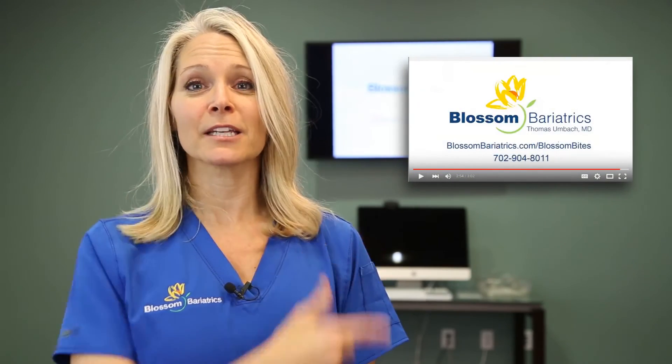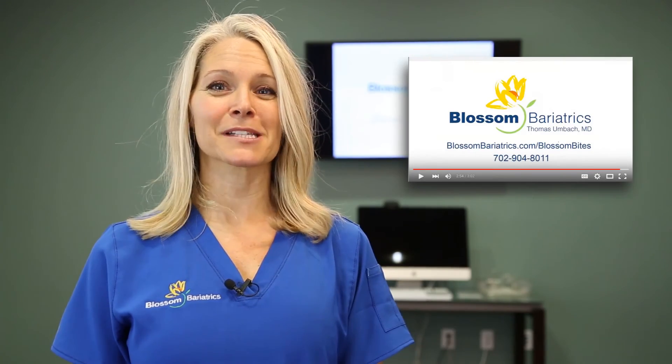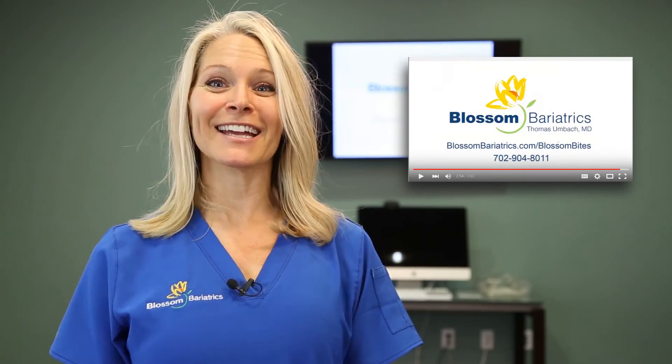Thanks for watching! If you have any additional questions, check out our YouTube channel or our website at www.blossombariatrics.com. Have a healthy day!